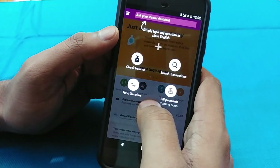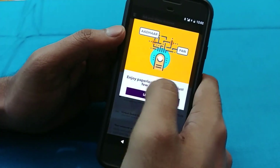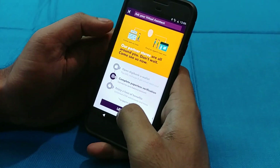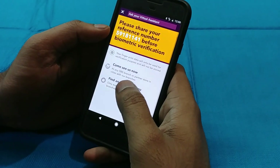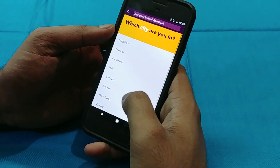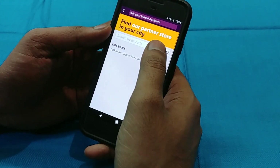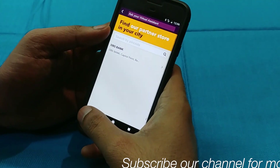Once inside, you can check your balance, search transactions, do fund transfers, and bill payments are coming soon. You can also verify your account with the Aadhaar and PAN card. After entering the Aadhaar details and PAN card details, biometrics are required — this can be done by finding an agent near you or going directly to the bank, depending on which city you are in.